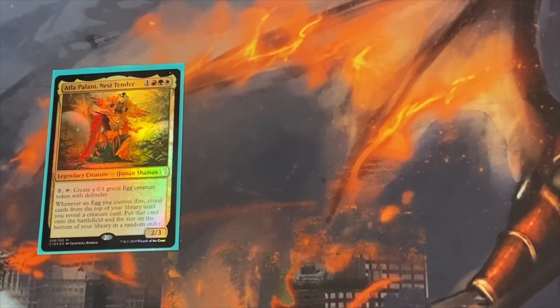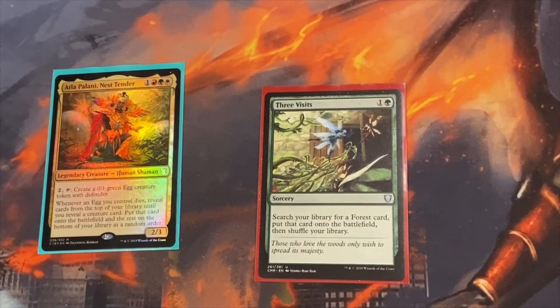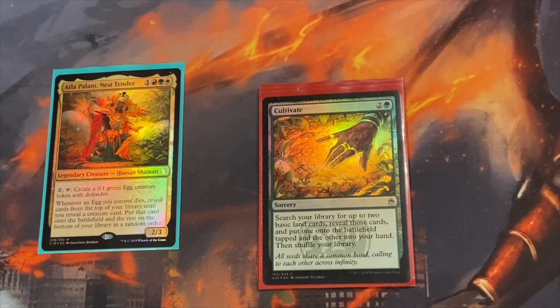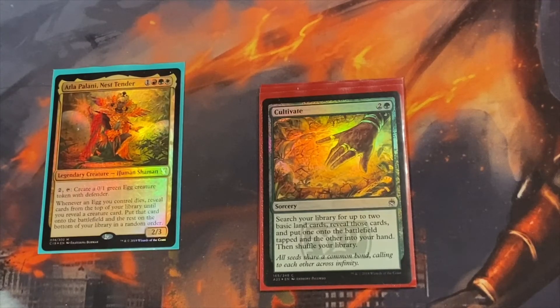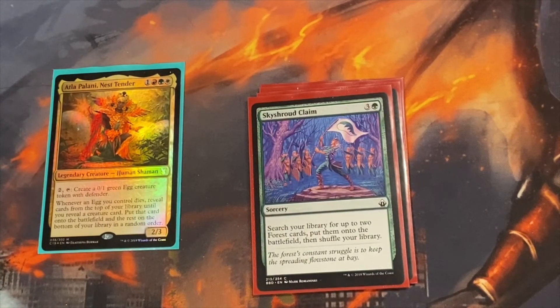Now into the Instants and Sorceries — updated a couple, took out some, put in new ones. For ramp: Three Visits searches your library for a Forest card and puts it on the battlefield — better than Farseek or Rampant Growth that bring out basics tapped, since this can be any Shockland. Lore is very similar. We run one Cultivate — I took out Kodama's Reach since they're really the same thing, and I had a foil Cultivate. Skyshroud Claim lets you search for two Forests. We run enough Forests as basic lands as well as Shocklands and Duals to make these work.